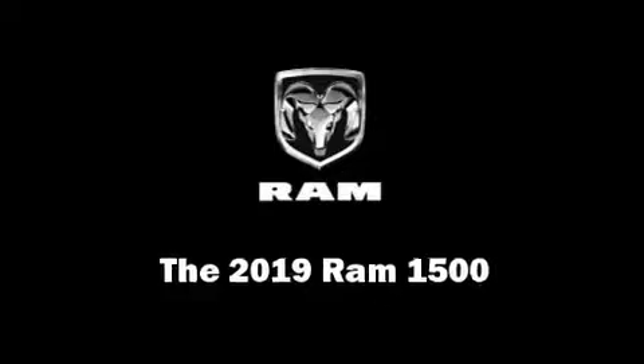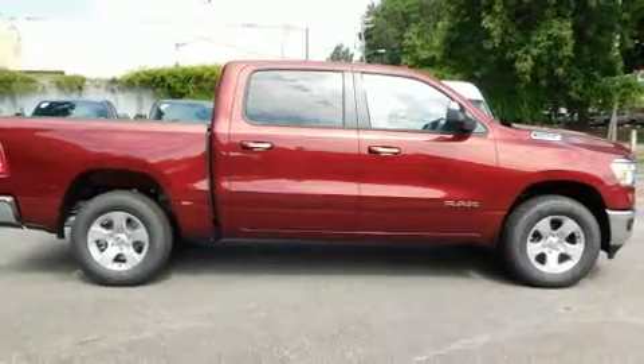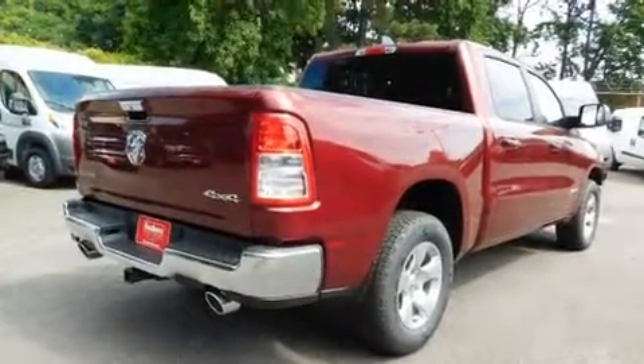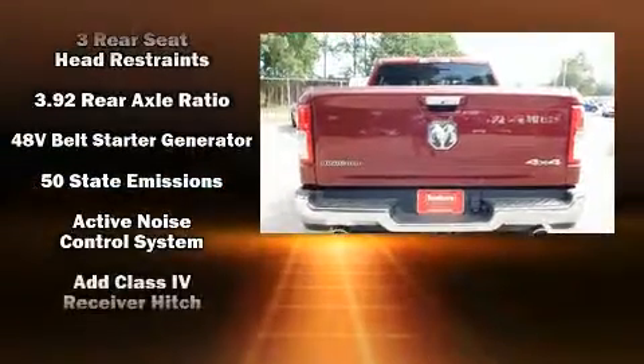You can expect a lot from the 2019 Ram 1500. Under the hood, you'll find an 8-cylinder engine with more than 350 horsepower. For added security, dynamic stability control supplements the drivetrain, and four-wheel drive allows you to go places you've only imagined.